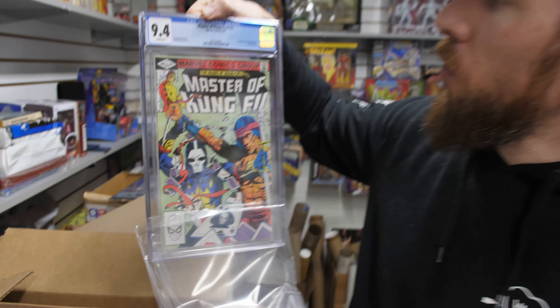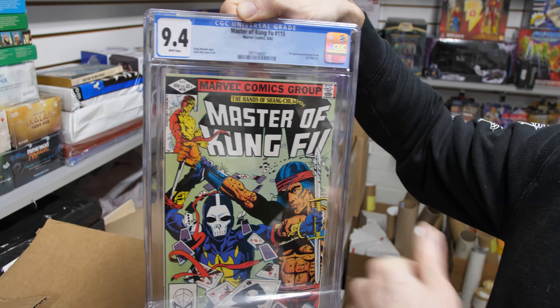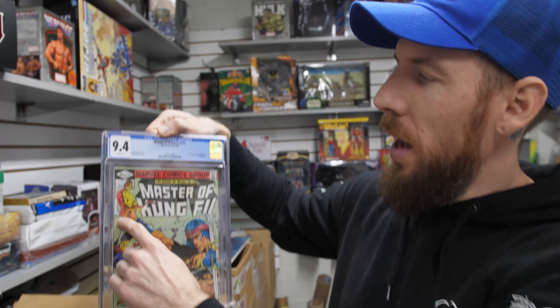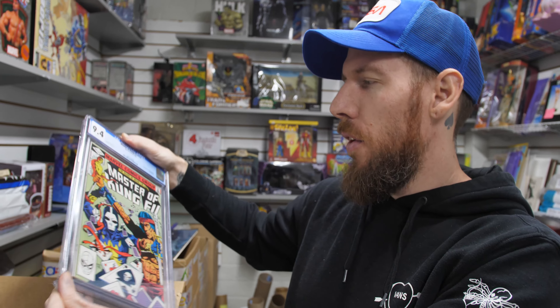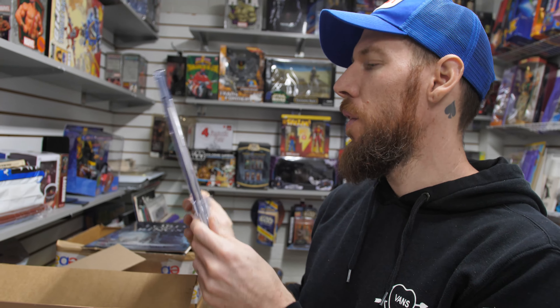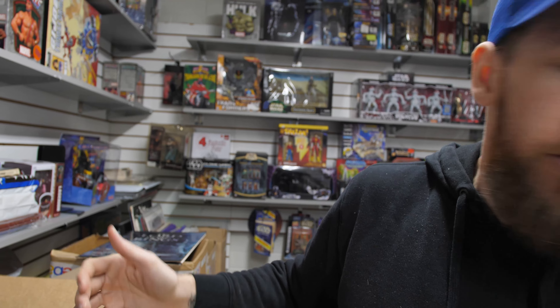Masters of Kung Fu 115 — first appearance of Death Dealer, the guy with the skull mask and the cards. 9.4 white pages. You actually have Shang-Chi breaking the masthead here — a little shattered glass effect. Pretty fun cover. The early 80s weren't always a great time for comic book covers, but that's a great cover.